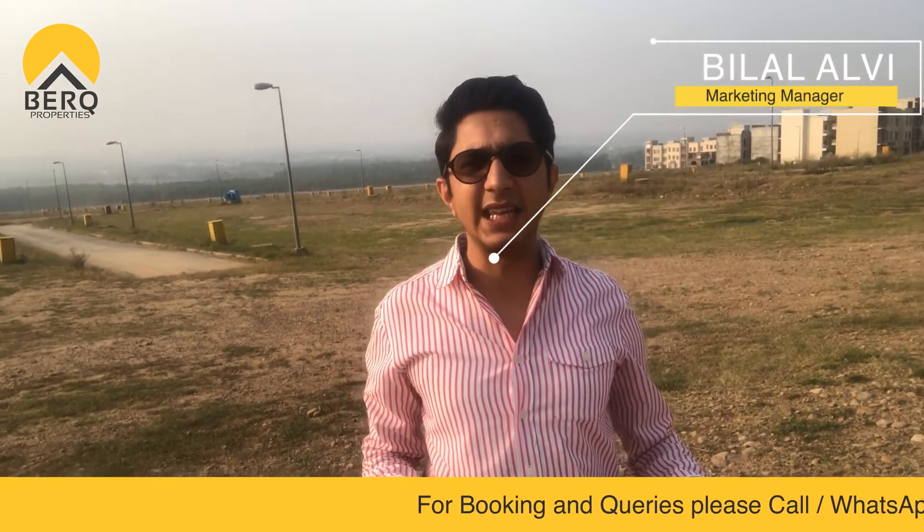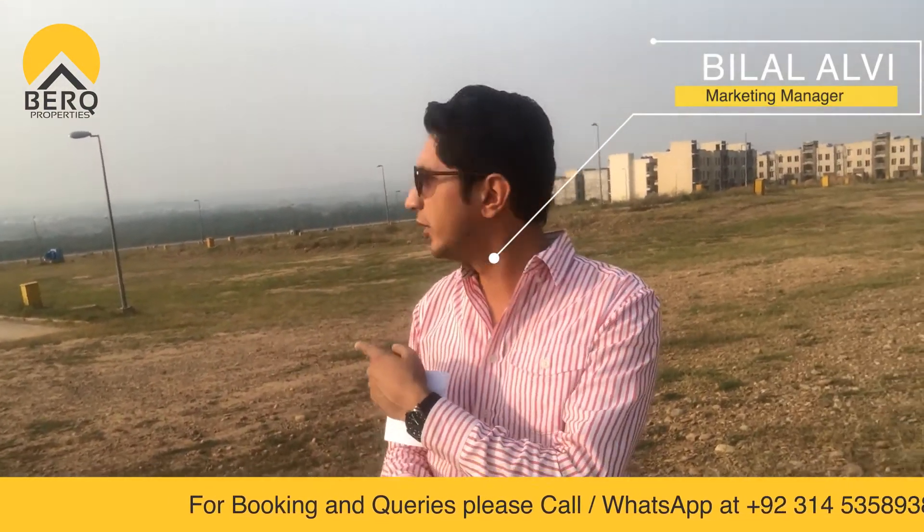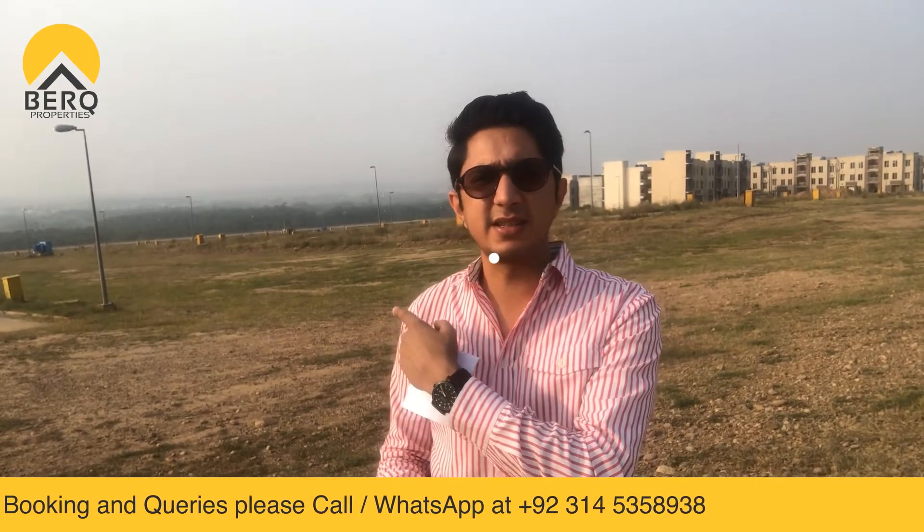Assalamu alaikum everyone. Today I am standing in Bahria Town Phase 8. This is Rose Garden, Bahria Town Phase 8. Rose Garden is a special sector. In the Rose Garden specifically, there are 5-marla plots. These buildings are made as Awami Villas.